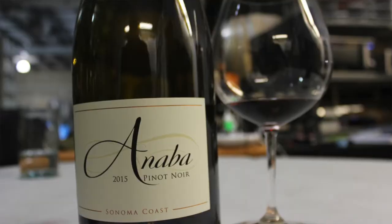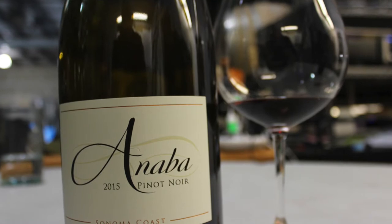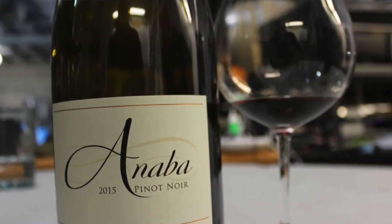We are predominantly Pinot Noir — it's probably 80% of our production — and we also do a lot of Chardonnay. Anaba is also very famous for their Rhône varieties and Rhône blends. We do what we call the Turbine Red, which is a GSM blend: Grenache, Syrah, and Mourvèdre. We also do a Petit Sirah and a couple of Syrah vineyard designates.